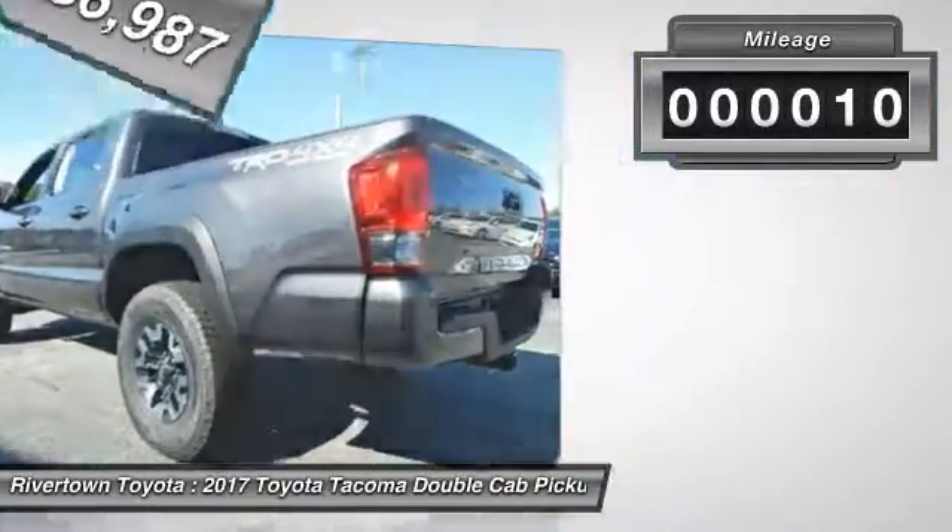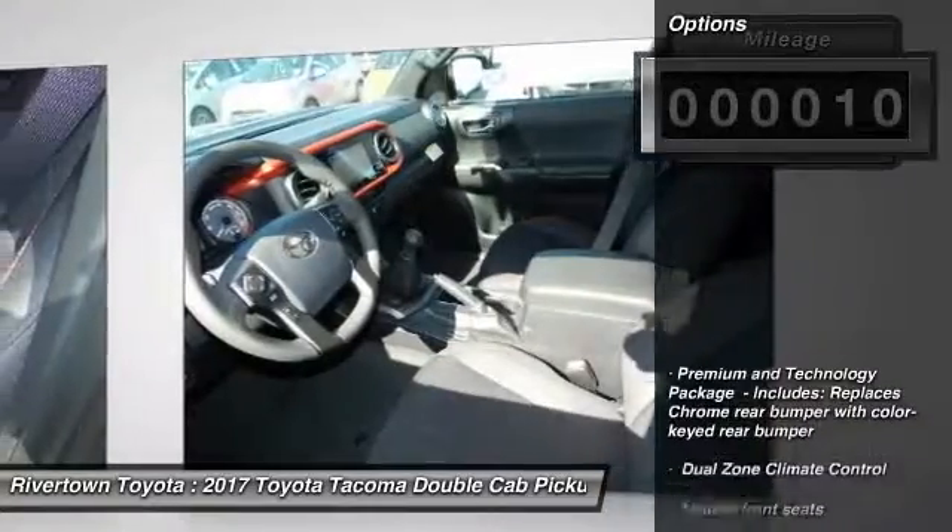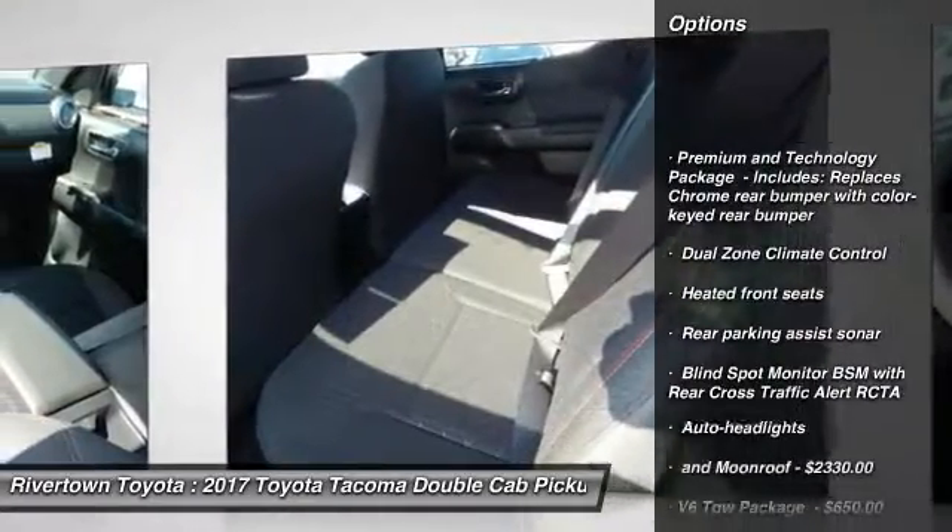This vehicle has less than 100 miles. Here are some of this vehicle's great options: heated front seats, dual zone climate control.